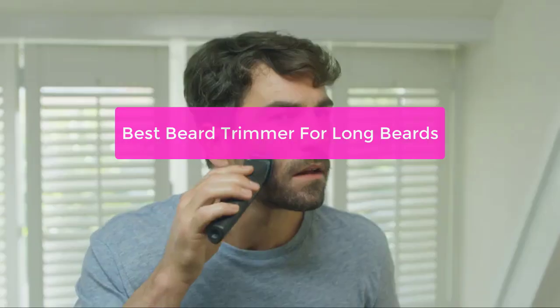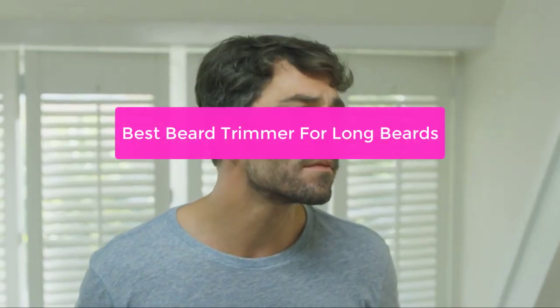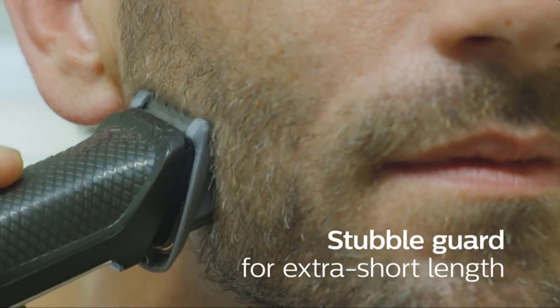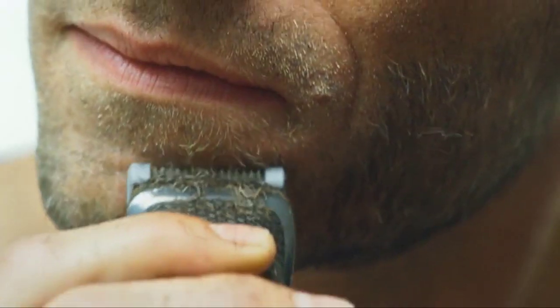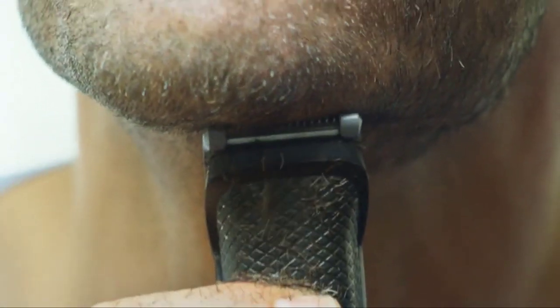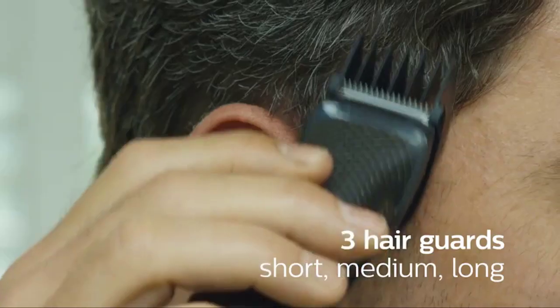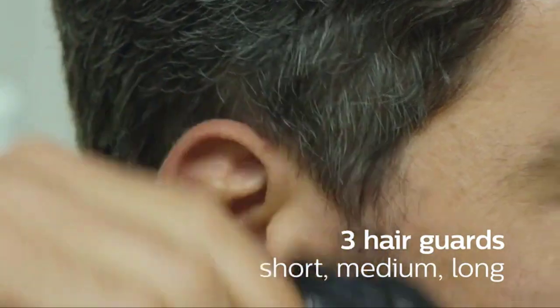Are you looking for the best beard trimmer for long beards? If so, you're in the right place. In this video, we'll take a look at the top 5 beard trimmers on the market today and recommend which one is the best for long beards. We'll also provide some tips on how to choose the best beard trimmer for your needs and some advice on how to care for your new beard trimmer. So let's get started.